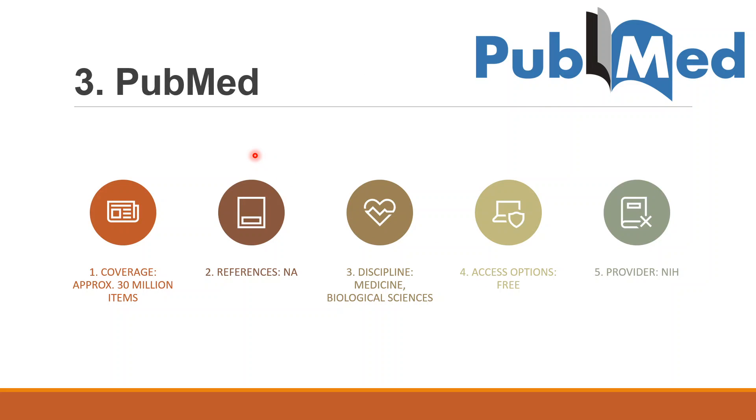Third is PubMed. PubMed is the number one resource for anyone looking for literature in medicine or biological sciences. It provides full-text links to publisher sites or links to free PDF articles. It covers about 30 million research items and only covers medicine and biological sciences, so you can search articles in those domains only. PubMed doesn't provide references, and it is free of charge — you don't need to subscribe from any organization or institute. The provider is NIH.